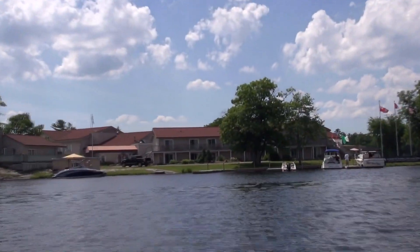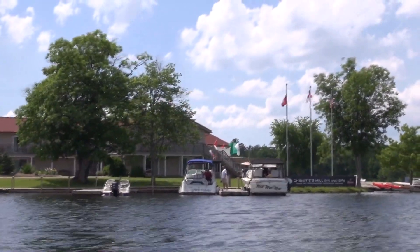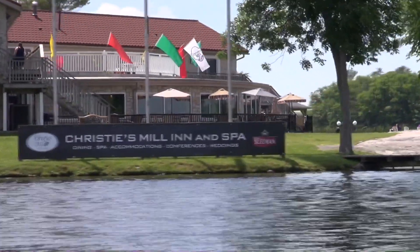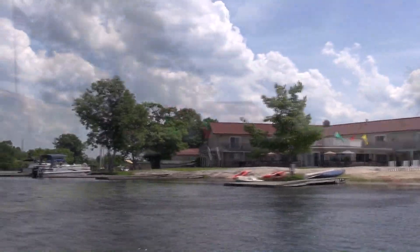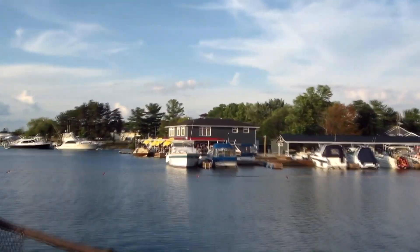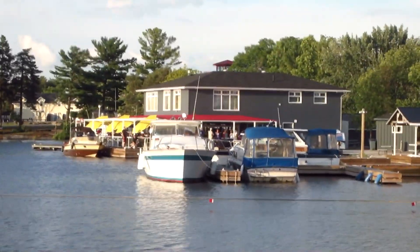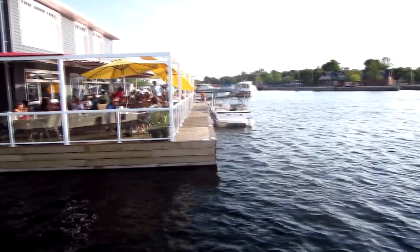Just west of the lock is the Inn at Christie's Mill. Known more for their on-site accommodations, dining and spa facilities, they also have limited docking available. With minimal services for boaters and low docks, overnighting is not recommended. East of the lock sits Bush's Marina, offering transient slips for boats up to 45 feet. One of their best features is the Dam Grill Restaurant, where you can enjoy your waterside meal while watching the boats go by.